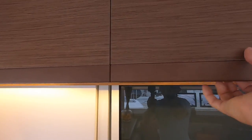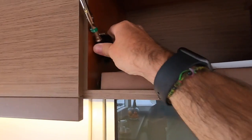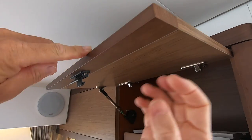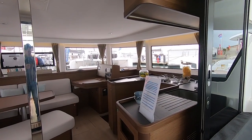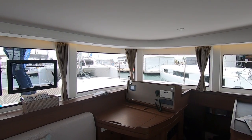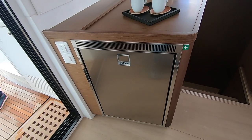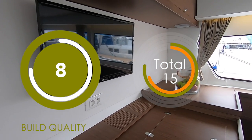Moving to the interior, the joinery is of good quality — veneer-faced plywood — nothing felt flimsy and there's no movement in the fiddles. It all felt as if it would last the test of time. There are nice little touches like solid wood on cabinet edges so they don't chip, since veneer on edges peels away very quickly. There are no sharp edges on this Lagoon — everything is curved steamed plywood with no hazards when moving around in a seaway. If you propose to sail across oceans you do not want sharp corners on cabinetry. Overall, build quality gets an 8 out of 10 — well done Lagoon.